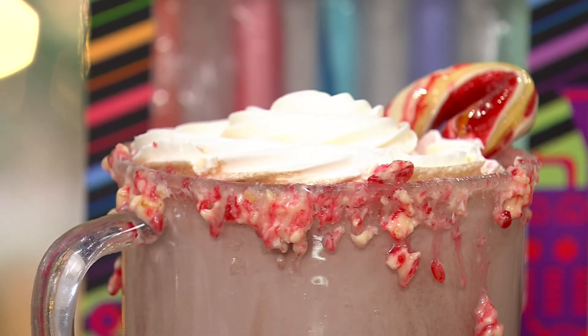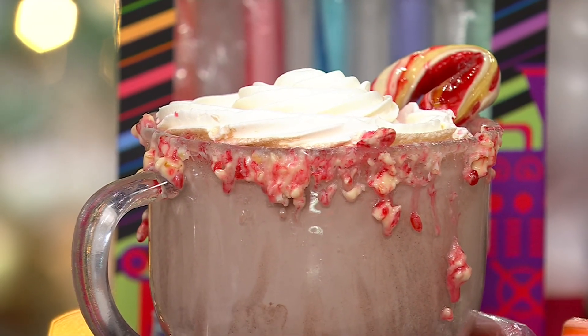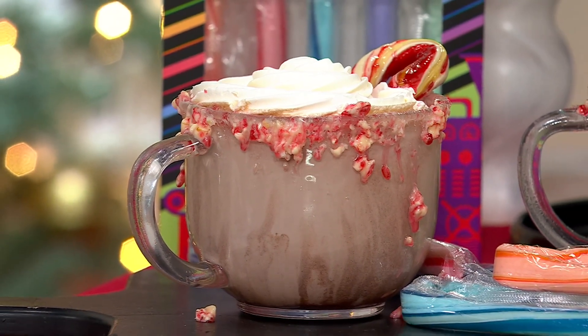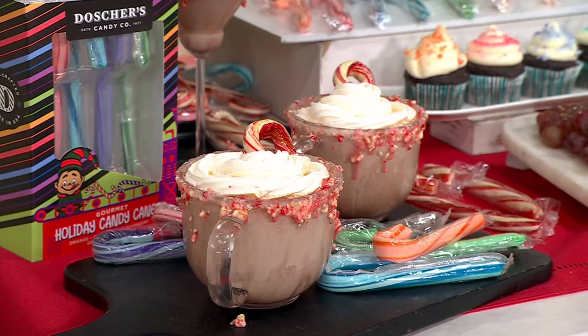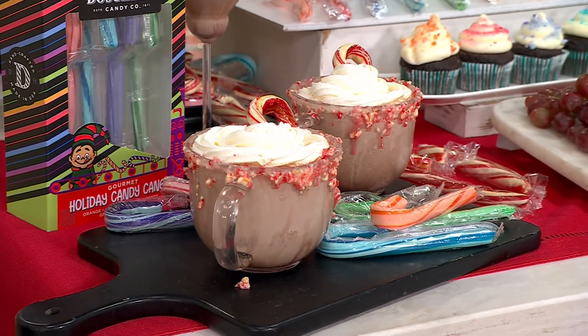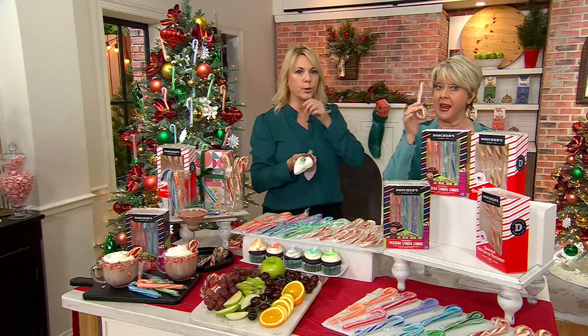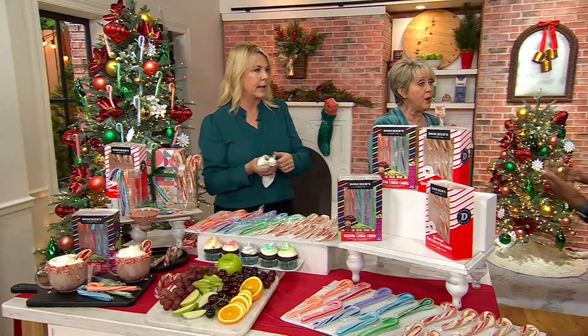The green apple is delicious too — it tastes just like a green apple. And the peppermint is going to be the best peppermint. It almost tastes creamy, like a creamy peppermint, versus a regular artificial peppermint. That's what you would taste otherwise. We use the real pure peppermint oil. As soon as you unwrap it, you can smell it.